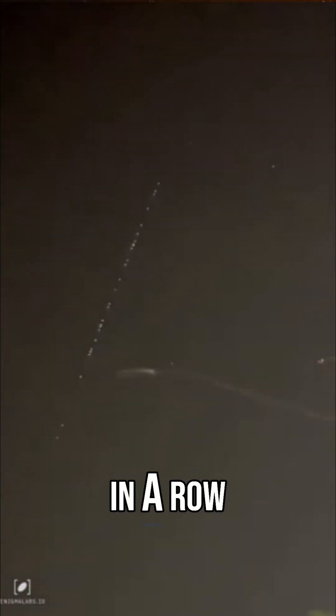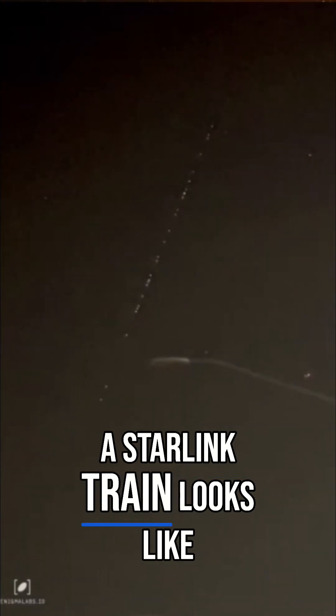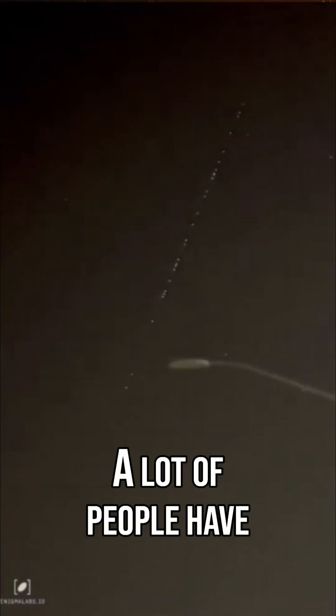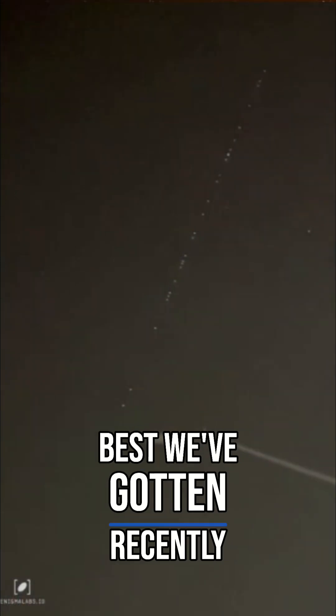These are multiple objects in a row. But look at that — this is what a Starlink train looks like. Now I haven't seen this personally, but a lot of people have. Of course a lot of people submit these to Enigma, so I've got a few of them, but this is one of my favorites and definitely one of the best we've gotten recently.